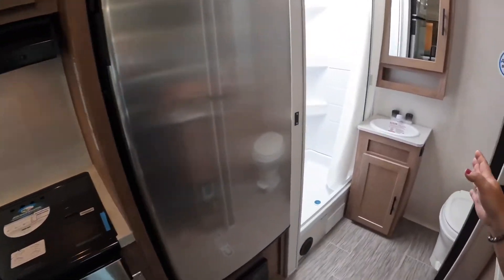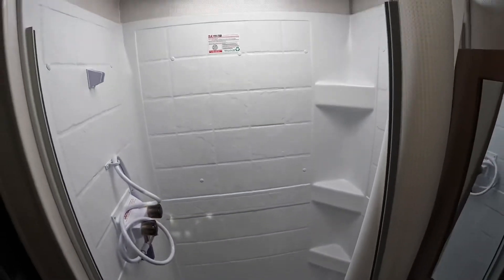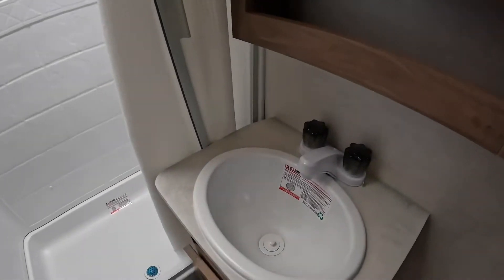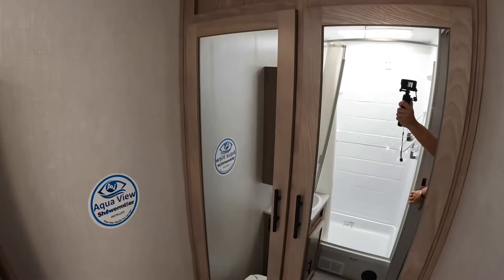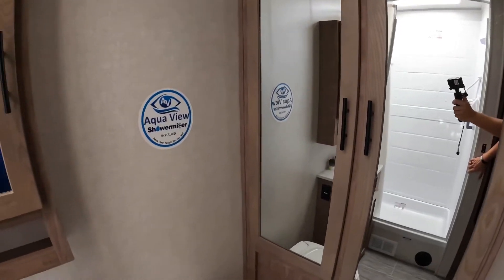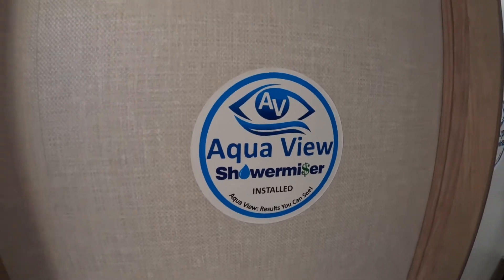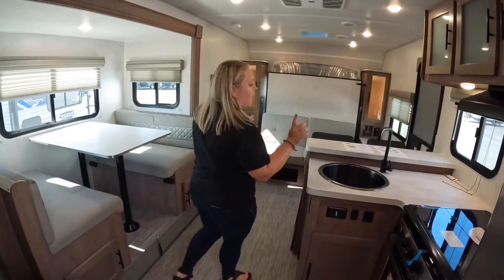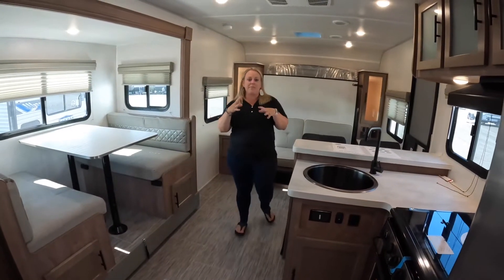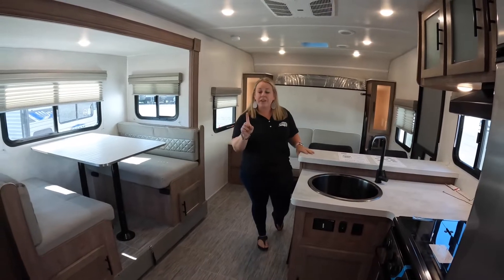I want to show you the bathroom — look how wide it is, it expands the full width of the camper. Nice large shower with a skylight at the top. You've got the sink and mirror, you've got the toilet, and in this shower the AquaView shower visor, which is going to save the water you filled up in your fresh water tank while you shower.